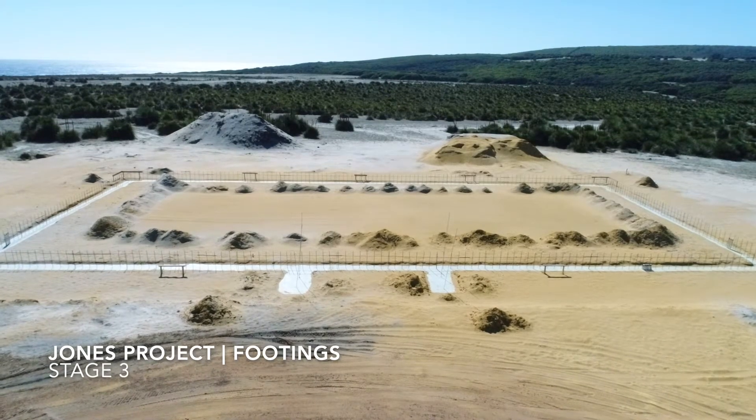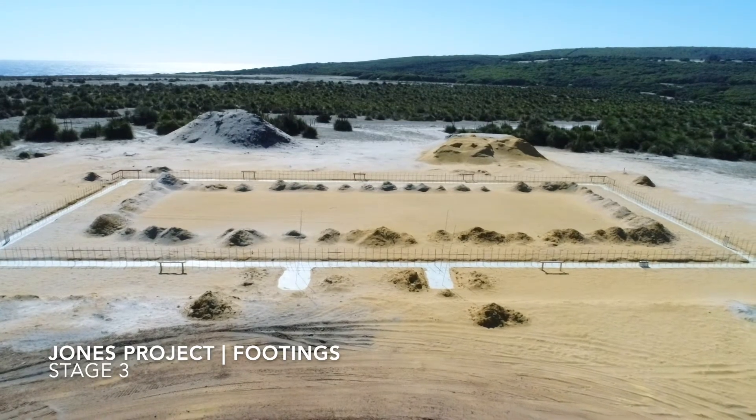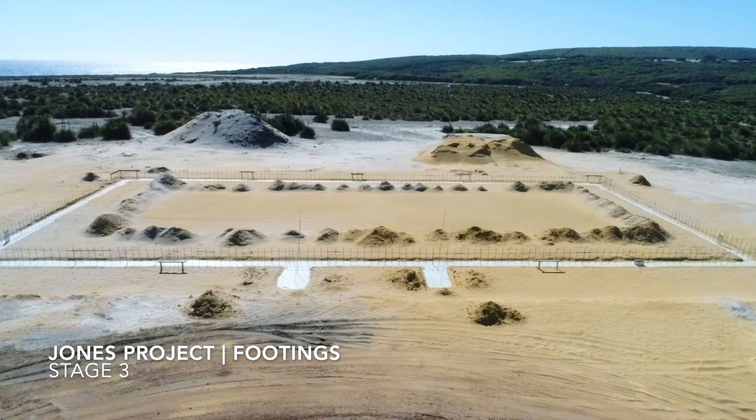Hello, Alex Campbell from Toya Constructions with our second update of our new build in Wilyabrup, Western Australia. As you can see we've completed the earthworks after achieving the required compaction.